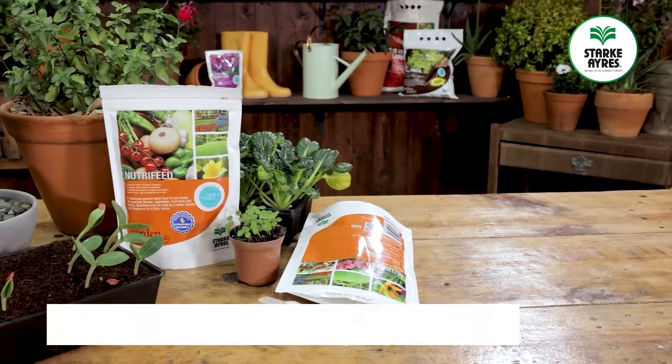Growing soilless is essentially what we call hydroponics, and with hydroponics we can have complete control over what we feed the plant. This is where a balanced plant food is essential, and this is NutriFeed.